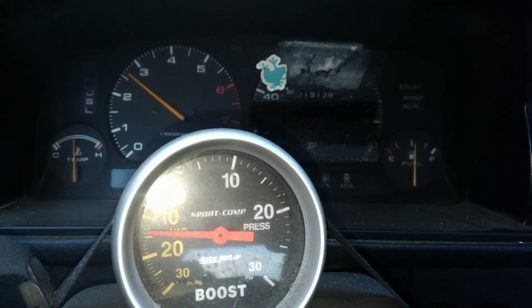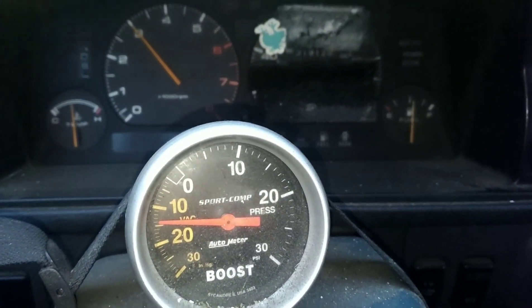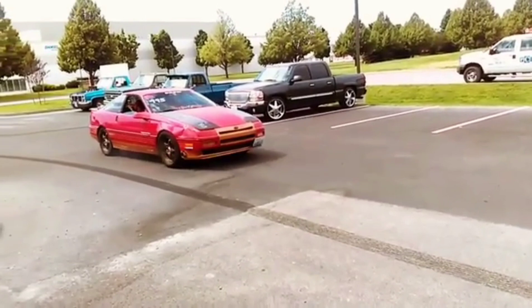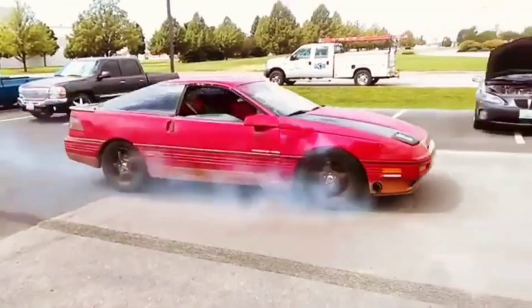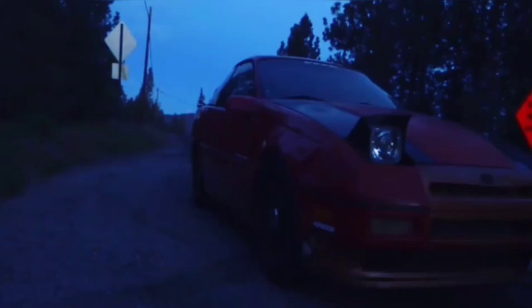3000 RPM spool is pretty much instant. Forget it. Seriously — are you not all interested? Thank you.